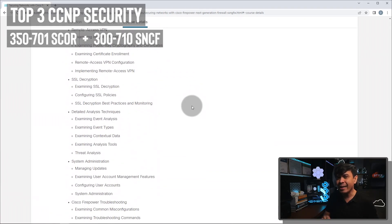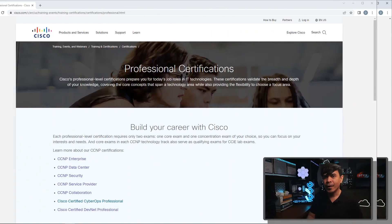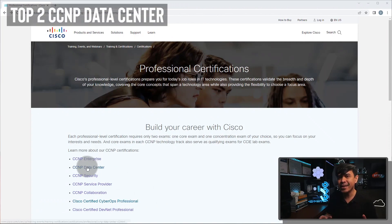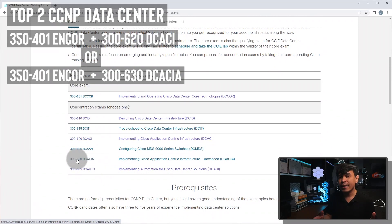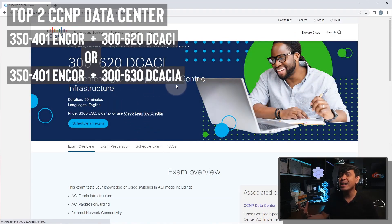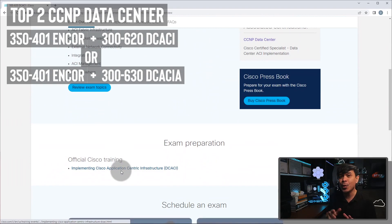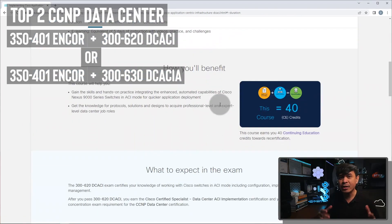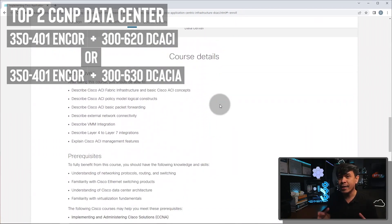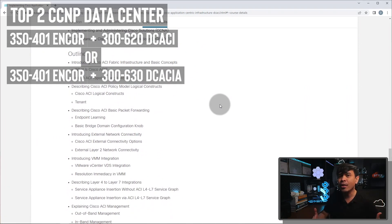Security specialization is highly in-demand in the market, and companies offer more money. Going back to CCNP Data Center — personally, the best Cisco skill you probably want to invest in is Cisco ACI, the software-defined networking solution from Cisco. Huge companies run this in their massive data center environments. It's an evolving technology, and we've seen increasing demand for Cisco ACI specialists since around 2018. If you're really good in ACI, you can easily understand other vendors' SDN technologies too, giving you very high market value.